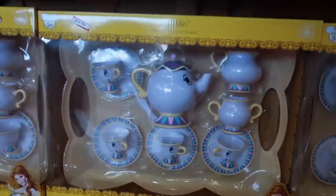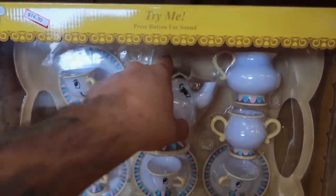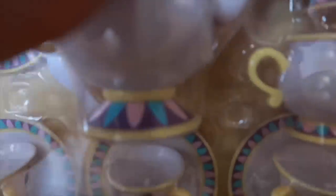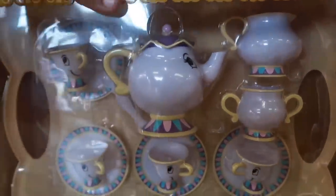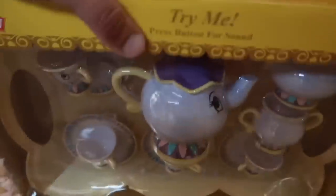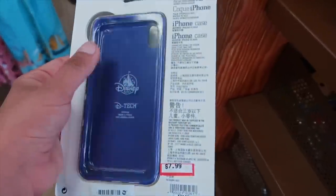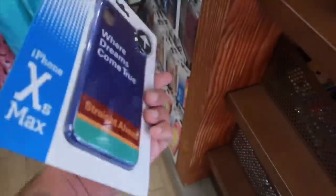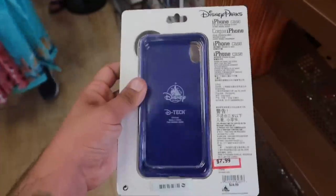We have a new Bell Tea Party set — it says 'try me, press button for sound.' It's a little tea party set going for $15. For $8 we have a new iPhone XS Max case — 'where dreams come true straight ahead.' $8 — I'm so glad they're finally getting in this size phone.